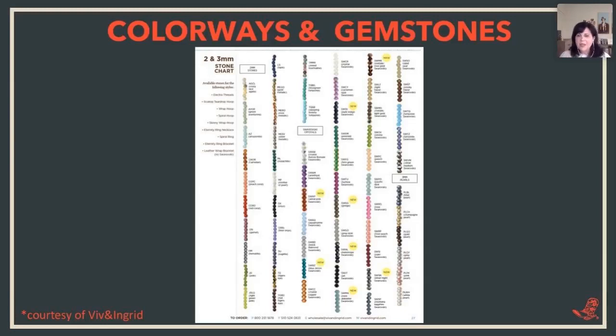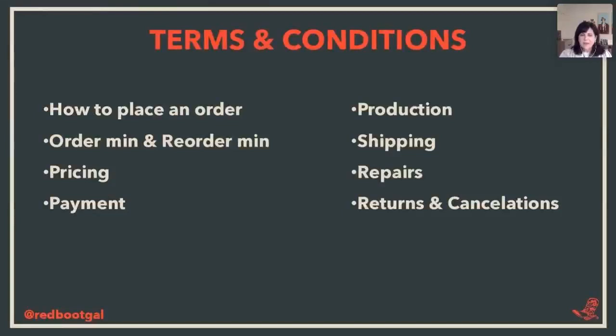Viv and Ingrid also have one sheet that shows all the available stones so a buyer can reference it easily. A jewelry buyer is going to buy very differently from a gift store or lifestyle buyer. Jewelry buyers know exactly what their customer wants — they know about the stone variants and they're really smart about their buys. That's a definitely different type of buyer.